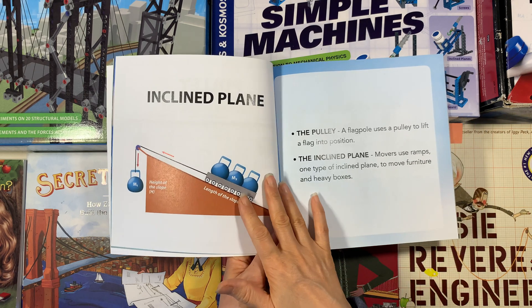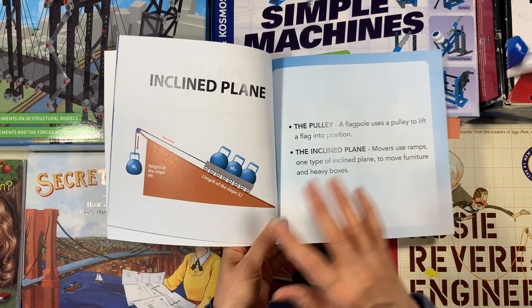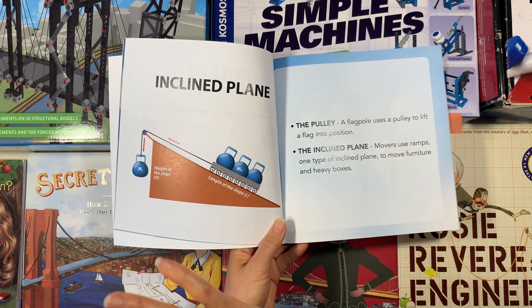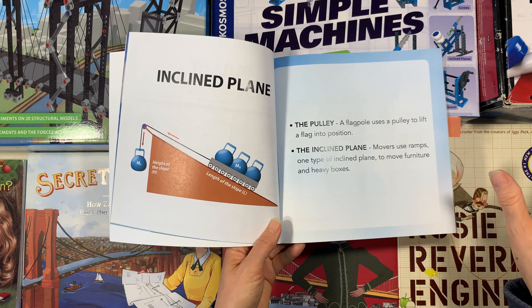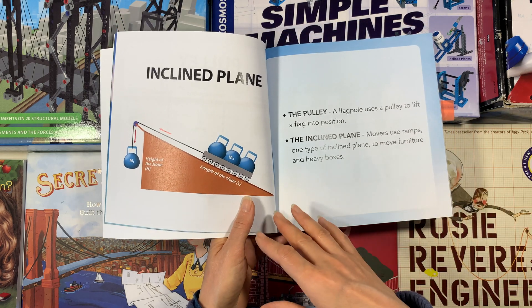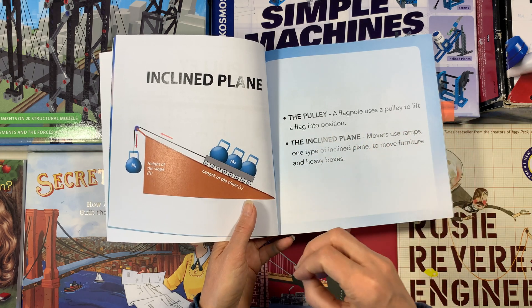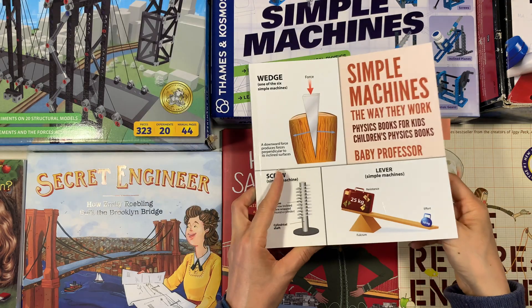I have a video course on my website at pepperandpine.com that has dozens and dozens of video tutorials and demonstrations using all of the materials we have for our physics main lesson blocks. If you want to see all of the projects, demonstrations, and tutorials on how to do them, that is all on my website — that link is down in the description box below.